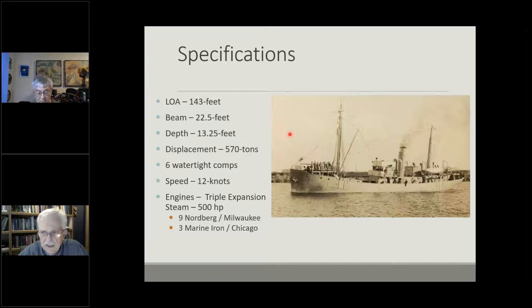This is what the product would look like — a very typical fishing trawler, very typical naval minesweeper. Two key things: speed of about 12 knots, steel-built of course. All the engines came from the United States, as they were unable to procure them on the open market in Canada — nine of them from Norberg's out of Milwaukee and another three from Marine Iron out of Chicago. They were considered to be very fine products.